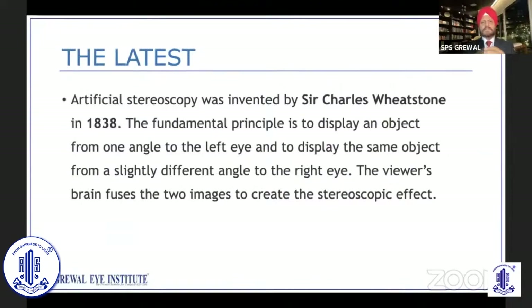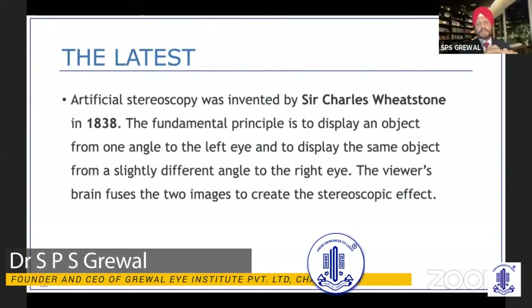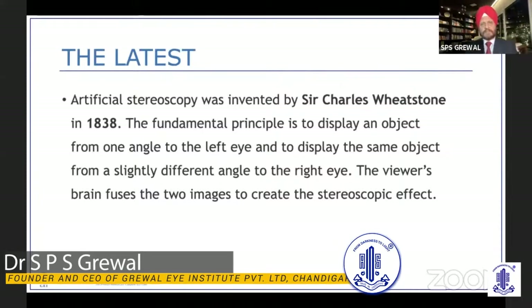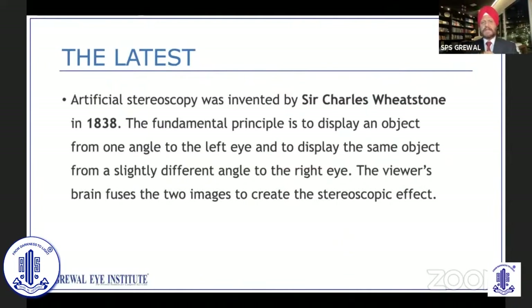We all know that stereoscopy is not something new. For the artificial stereoscopy, the concept was invented by Charles Wheatstone in 1838, so almost 178 years old. The fundamental principle is to display an object from one angle to the left eye and from a slightly different angle to the right eye, and the viewer's brain fuses the two images to create the stereoscopic effect.